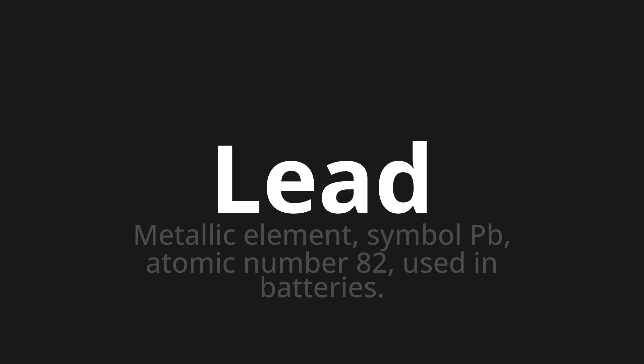Let's say it all together: lead, lead, lead.